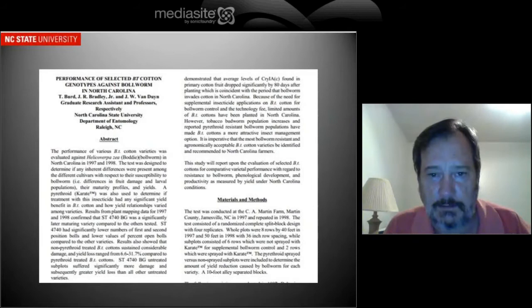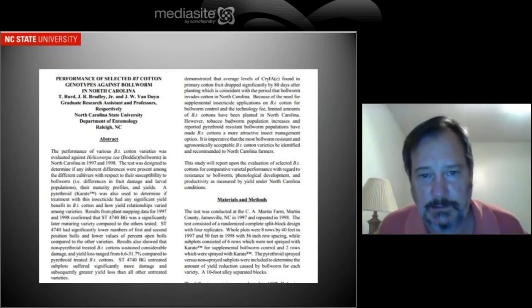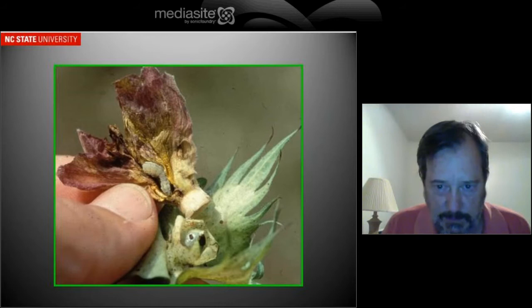However, a couple of entomologists at NC State, J.R. Bradley and John Van Dyne, looked at some conditions that were very favorable to bollworms and found that bollworms could make it through this technology in certain situations. And in fact we saw that they could. One of the reasons was that the expression of the BT toxin was not as high in the bloom tags, and in some environmental situations the bloom tags will stick on the boll.